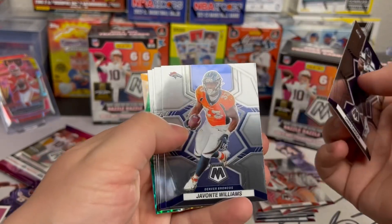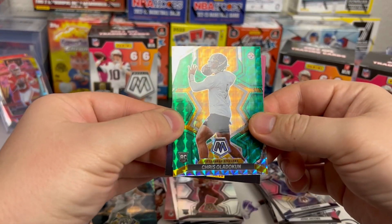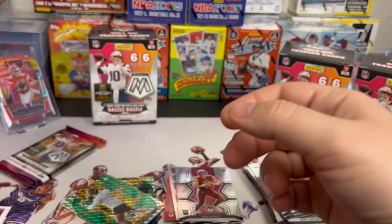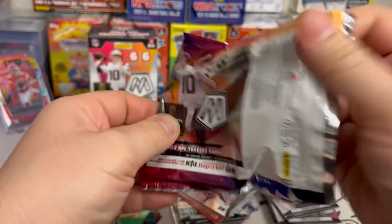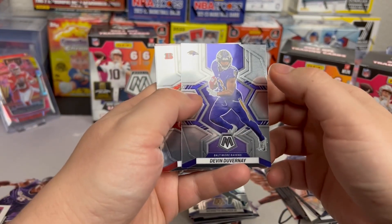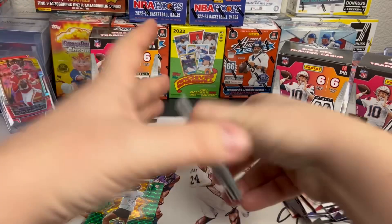Chris Carson, Javante Williams, Ray Lewis, Josh Jacobs, Sam Dell — another quarterback — and on the green we got Chris Olave, pretty sure I butchered that, also looks to be a receiver. Last pack: Kenneth Walker III for the rookie. Devon Singletary, Tee Higgins, Quandre Diggs, Adam Thielen, and a Touchdown Masters Deebo Samuel. That's blaster number one.